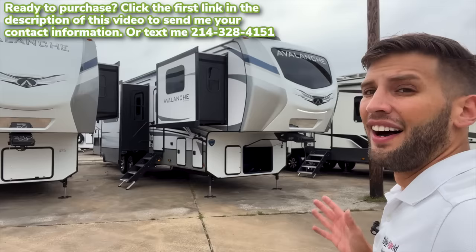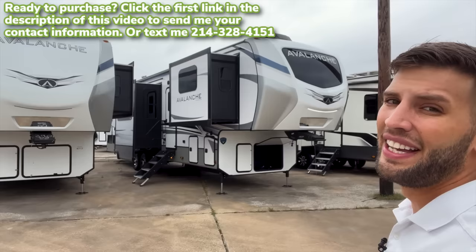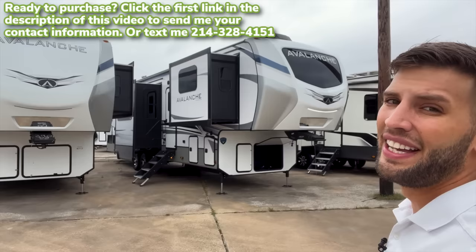That's all I got for you. Hopefully you enjoyed this video. If you did, hit the like button down below and definitely hit that subscribe button if you haven't already. If you are interested in this RV, I would love to personally help you out. You can go to the first link in the description of this video, or my number is on the screen and you can shoot me a text. Let me know your thoughts on this model down below in the comment section. Until next time, I'll see you out camping.